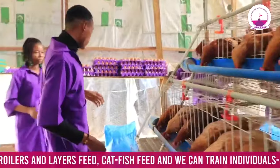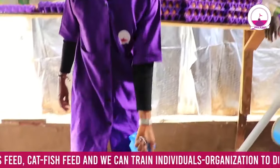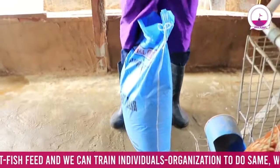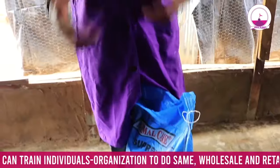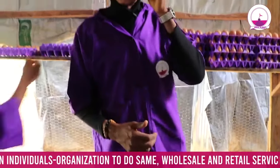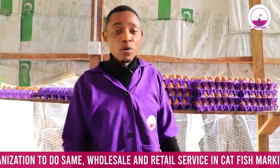Feeding is very key. You can see this is the food we give to them. They consume a minimum of three bags of this feed every day. Why? Because it's like garbage in, garbage out — it's what you give to them, they'll give back to you.